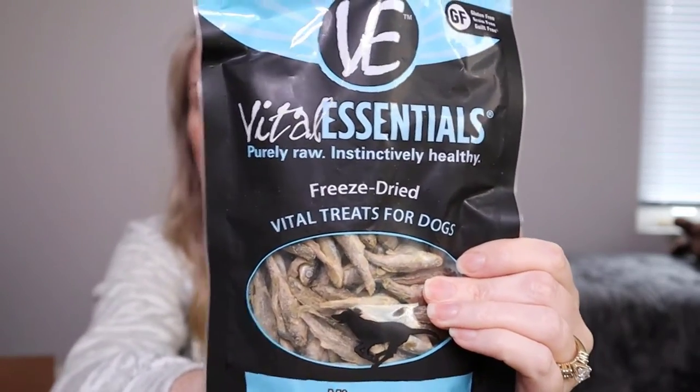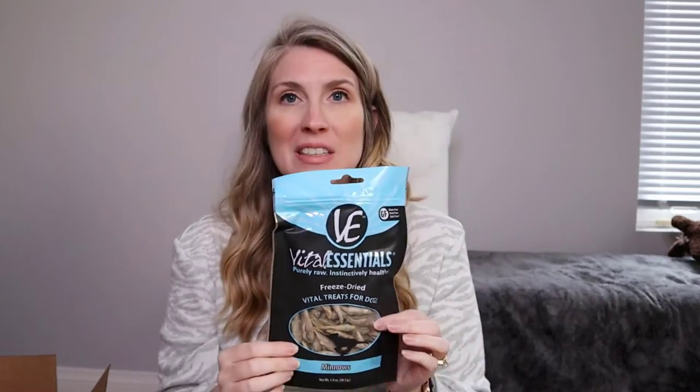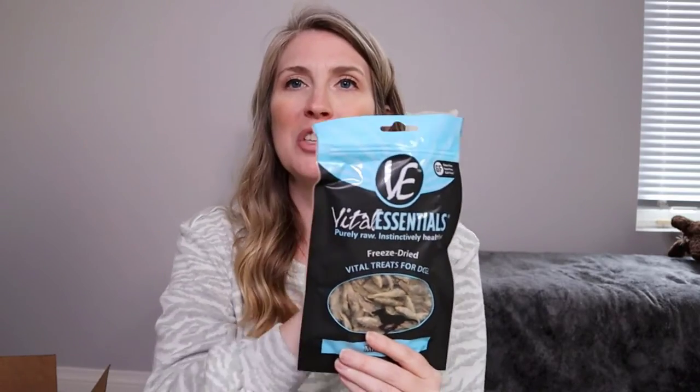I also picked up some Vital Essentials freeze-dried minnow treats for her cats. This one has a picture of a dog on it — here's the deal: there is nothing different between the Vital Essentials freeze-dried minnows for dogs and cats. They are exactly the same. The only difference is the cat package gives you less and charges you more. So I grabbed the dog package to save a little money and get her a bit more. Check the labels before making that decision yourself.